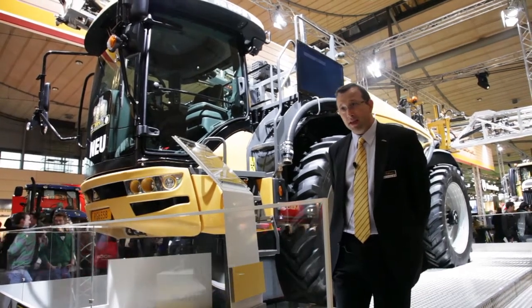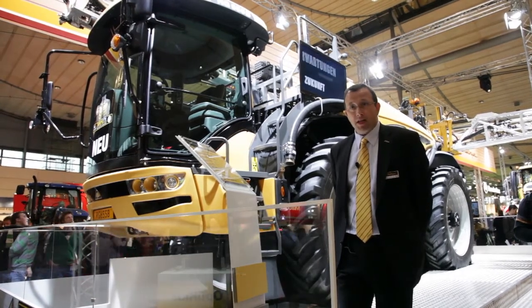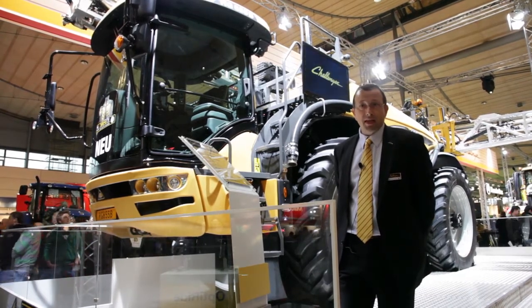It comes with an AdBlue tank, provides a bit more horsepower, and especially reduces the consumption. We also introduced this at Agri-Technica.